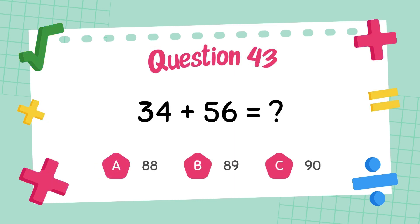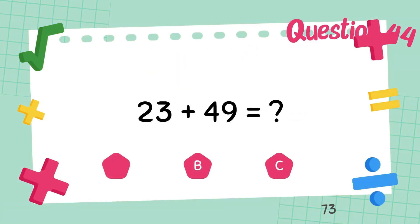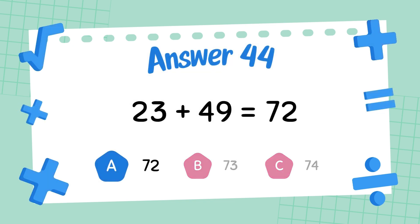What is 34 plus 56? The answer is 90. What is 23 plus 49? The answer is 72.